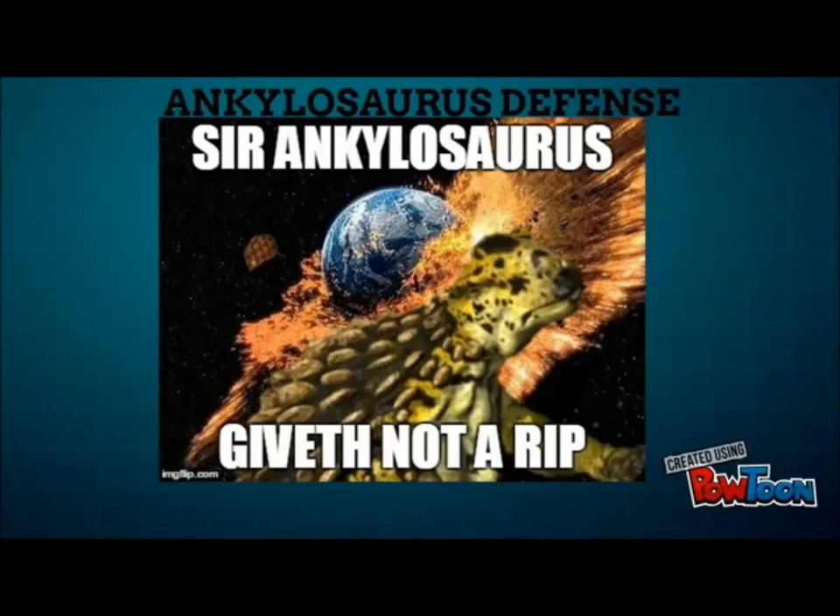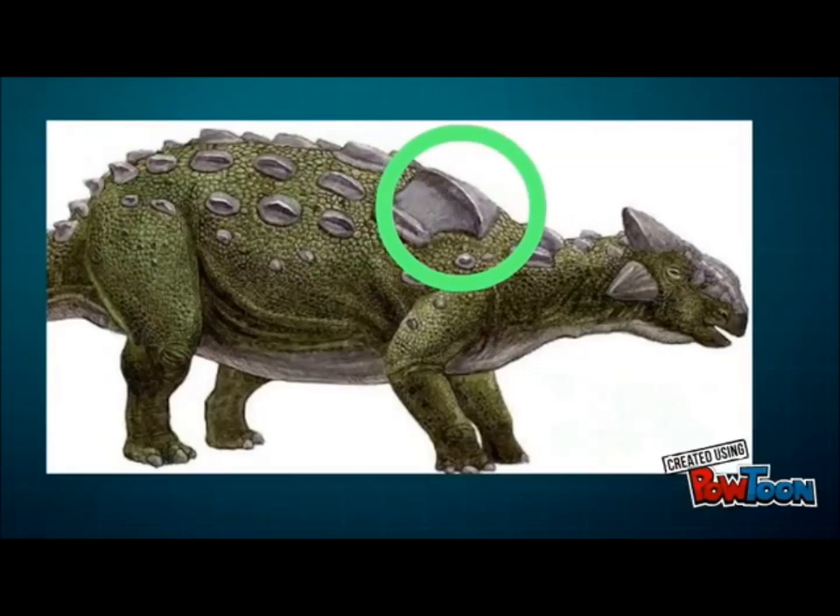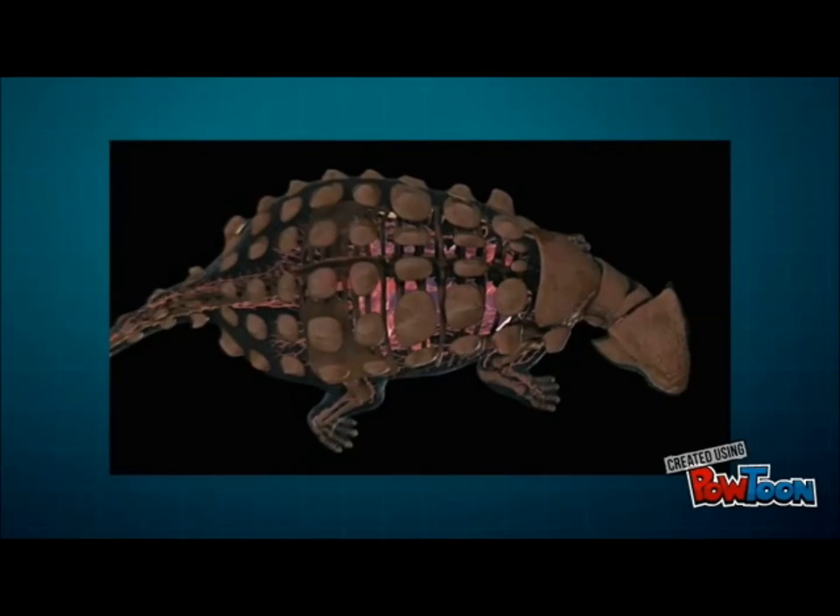Ankylosaurus doesn't care. It's called Fused Lizard for a reason. Its dense pebbly skin was fused with bony scutes the size of a kid's bed. Even those had layers of keratin on top of them to make its armor virtually impenetrable, and its head was also equipped with protective spikes down to the eyelids. Its wide body made it basically impossible to roll over without access to something like an Indominus Rex's claws, just to frustrate the predators further.